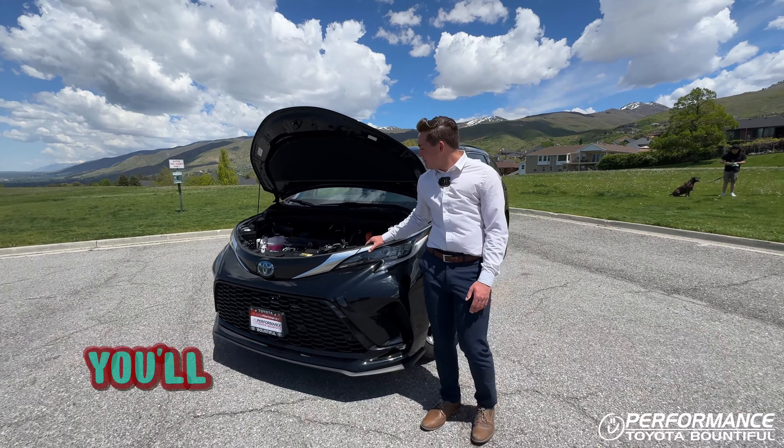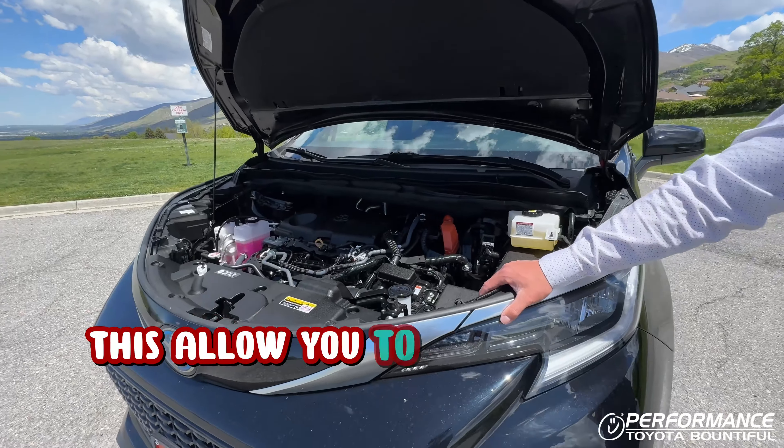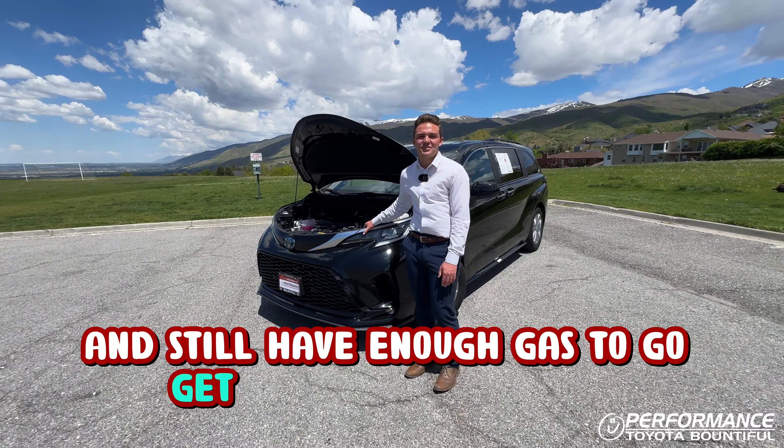Underneath the hood of the 2023 Sienna you'll find a hybrid powertrain. This will allow you to take all your kids to sport practice and still have enough gas to go get your daily Swig run.